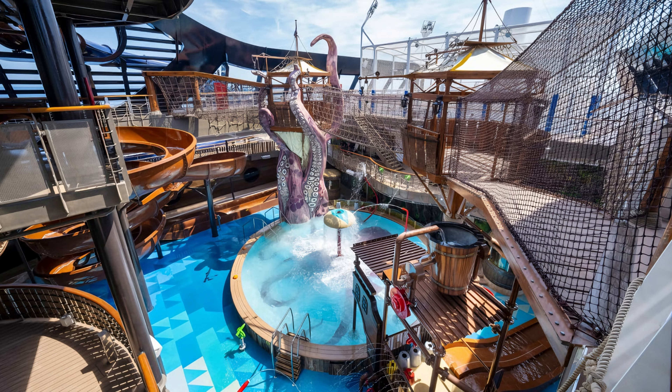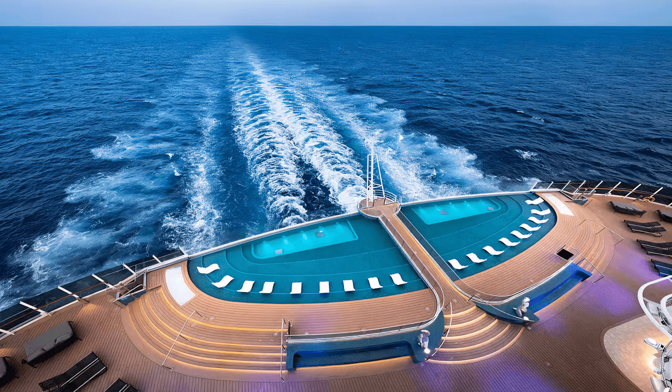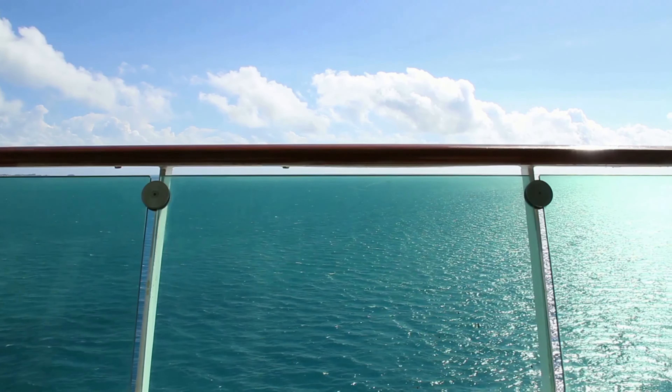On deck 16 you'll find the Bridge of Sighs, where you can look down through the glass floor to an infinity pool located 72 feet below. Take a stroll along the waterfront promenade and you'll continue to see impressive views all around.